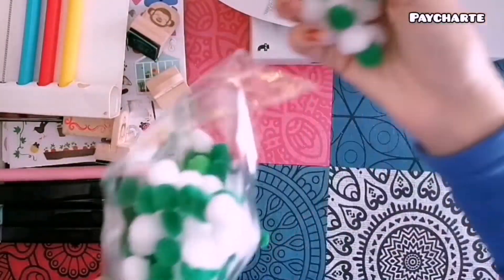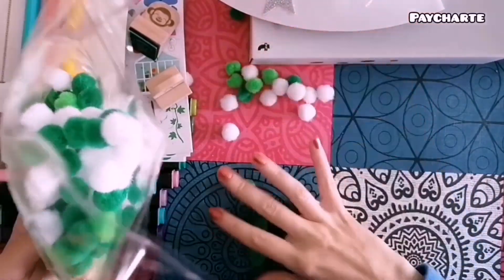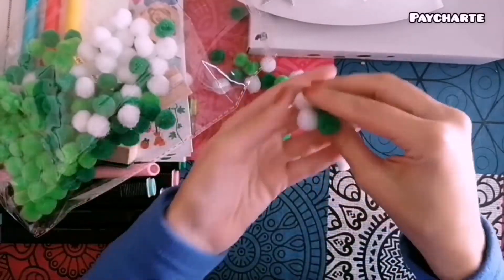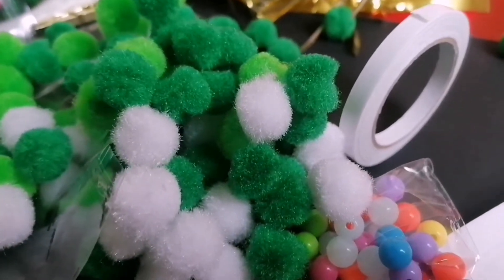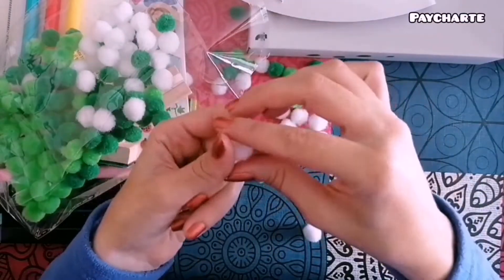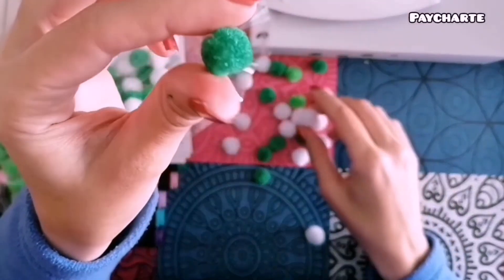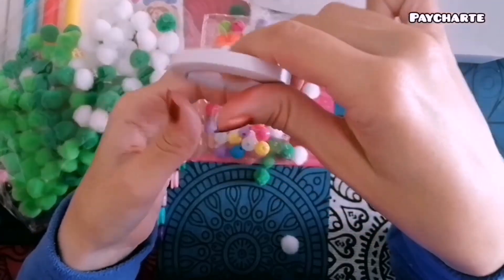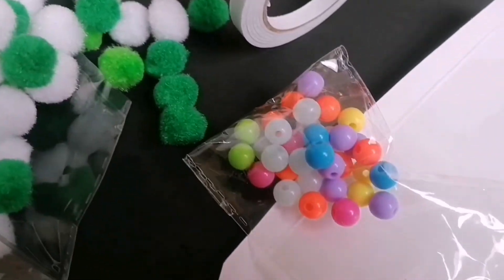Vienen en tres colores y ellos te dan una sugerencia: empezáis por el verde oscuro abajo, el verde claro en el medio y por último los blancos. Aunque como os digo en el bullet journal, vosotros mandáis y si queréis hacer una combinación diferente, adelante. Os enseño cómo son los pompones, la decoración del principio, y aquí la cinta para que veáis que viene bastante cantidad y hay de sobra para hacer toda la manualidad.